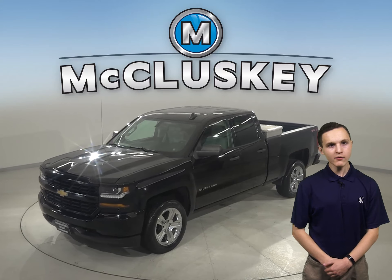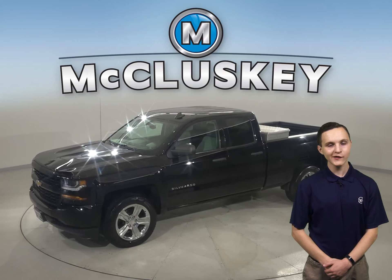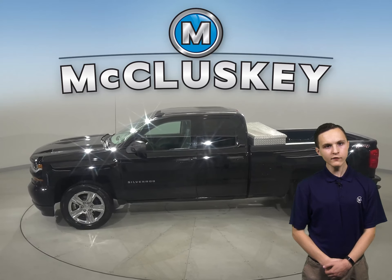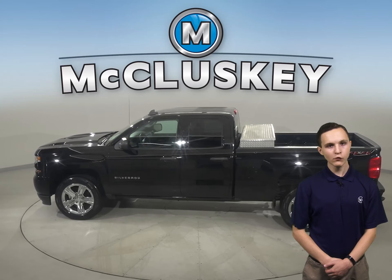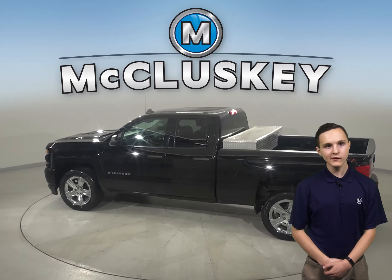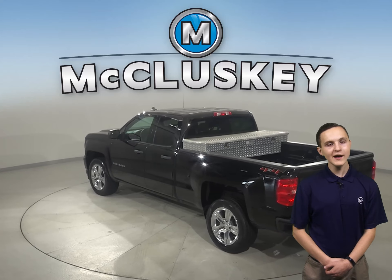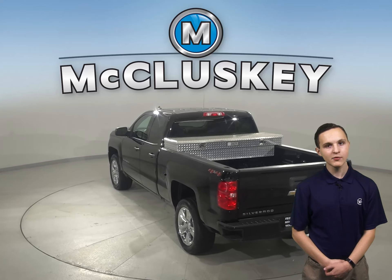If you're looking for a standard truck with some great extra features to be your next everyday driver, then take a look at this 2018 Chevrolet Silverado 1500. There's four-wheel drive, ABS brakes, and traction control for added safety. You'll even have OnStar access, navigation, and a backup camera as well.